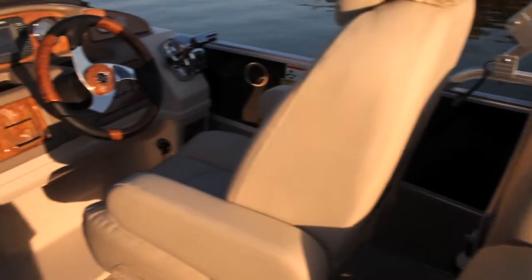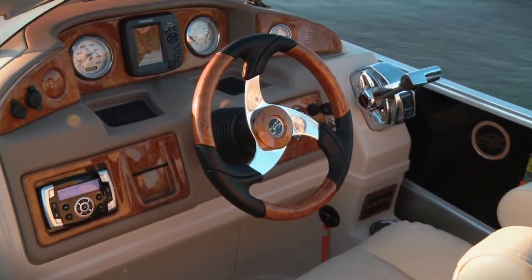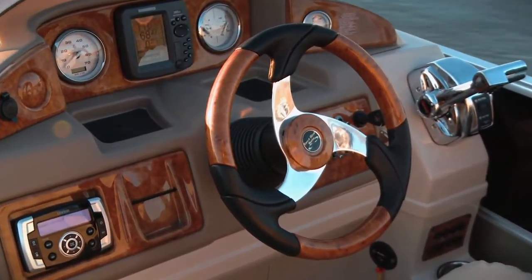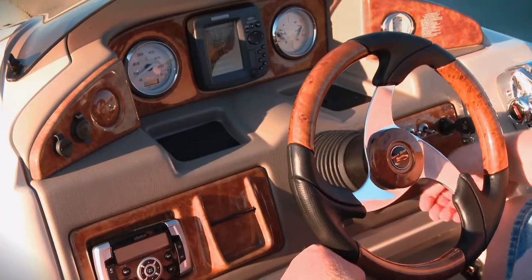The helm console ties in real well with the boat. We especially love that the depth finder from Humminbird is right in the center — it's built in, it's not an afterthought. So it's easy to see, easy to read, and even the toggle switches are all well labeled.